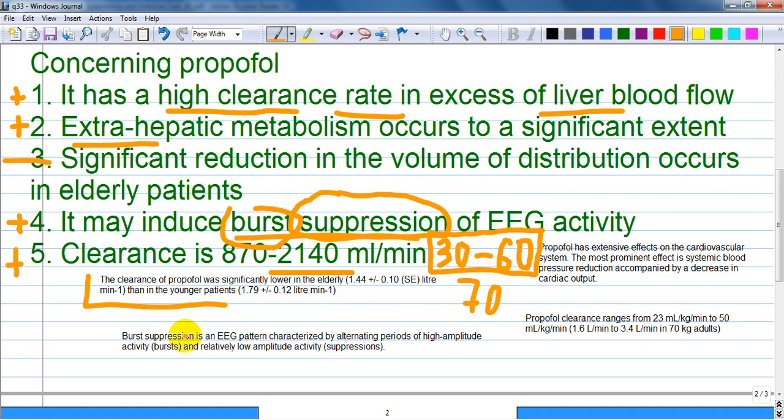I wrote down all the notes as you see — propofol clearance range and propofol's extensive effects on the cardiovascular system. The most prominent effect is systemic blood pressure reduction accompanied by a decrease in cardiac output. If cardiac output is decreased, liver blood flow is also decreased and clearance can decrease as well.